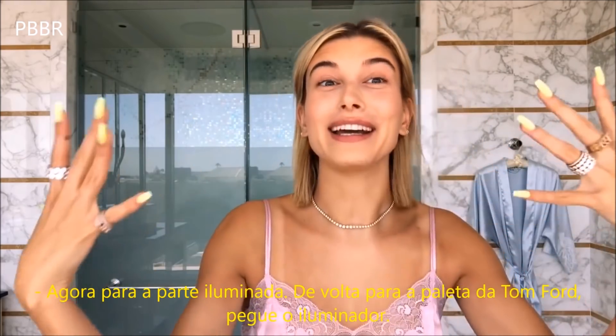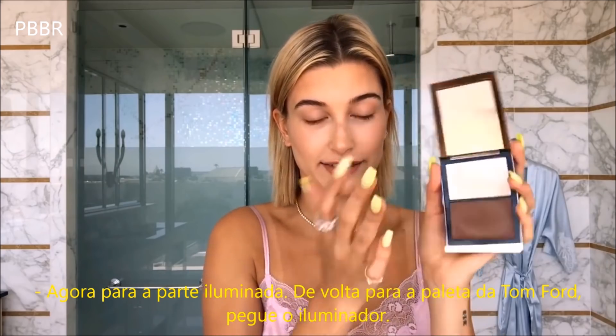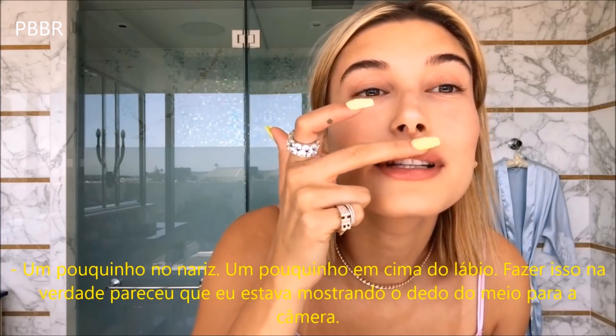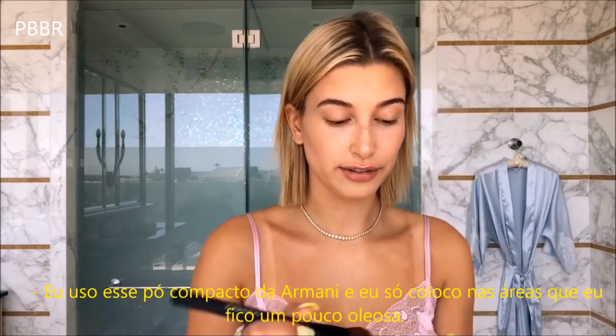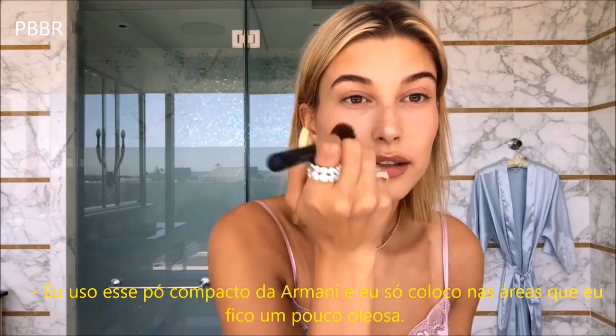Now for the glowing part. Back to the Tom Ford palette — take the highlighter, tap a little on the nose, tap a little right on the cupid's bow. I also use this Armani pressed face powder just in the areas where I get a little bit oily.